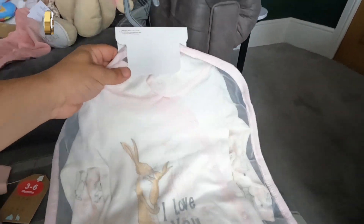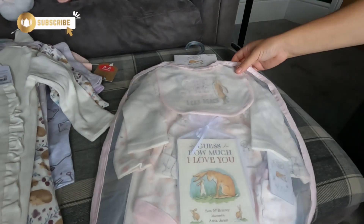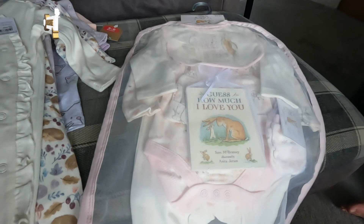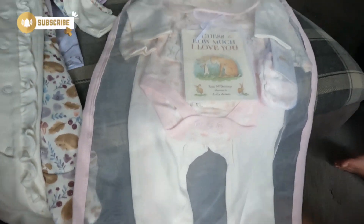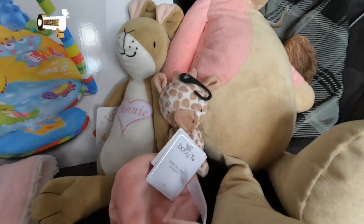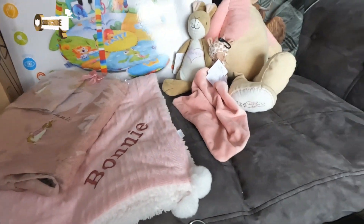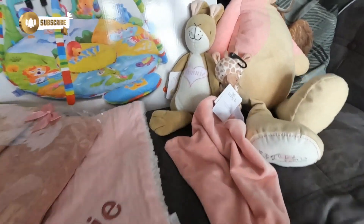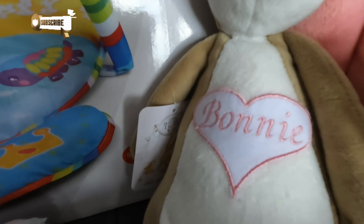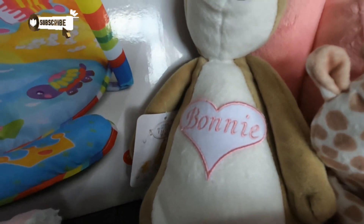All the friends and family got Jen all this lovely stuff — some lovely little teddies and a muslin type one, it's really soft. Look at the 'How Much I Love You' one — it's got a name on it as well. We're calling her Bonnie. I think we've mentioned that in a previous video.